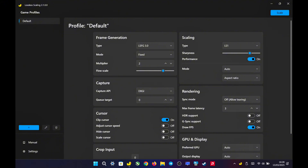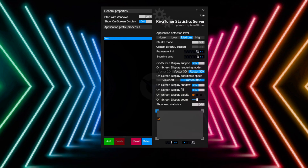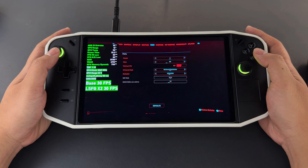Here are my settings for lossless scaling. I also use RivaTuner to cap FPS at 30.